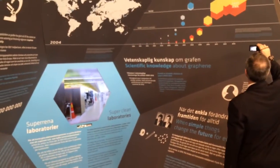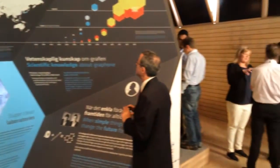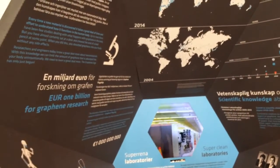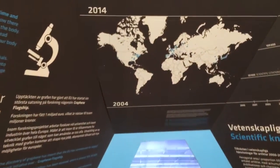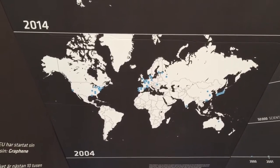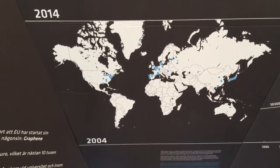In this part of the exhibition we show the scientific background, the history of graphene, and how the Nobel Prize changed research about graphene dramatically. In 2004, graphene was isolated. Since then, graphene research has exploded pretty much, and there is a lot of research being done on graphene. We hope to see much more in the future.